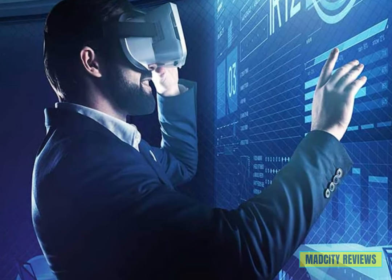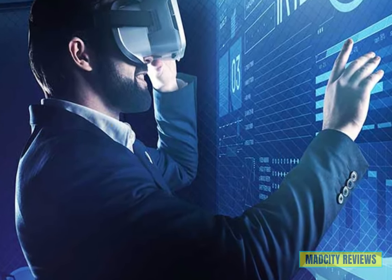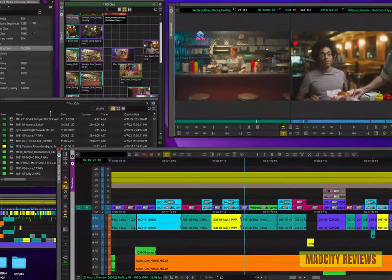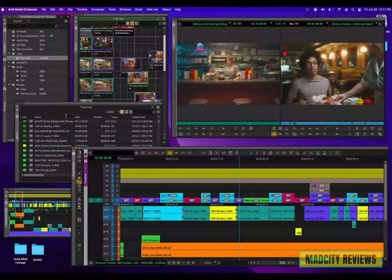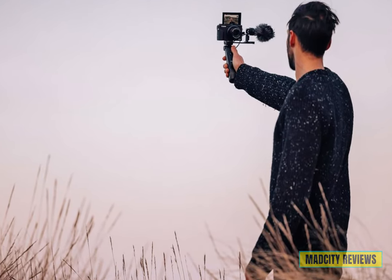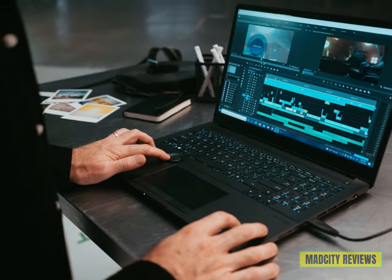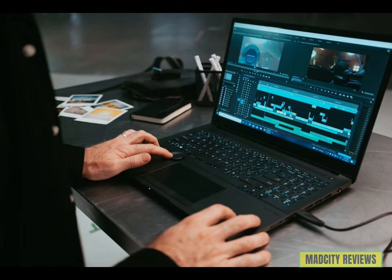Hey there, tech enthusiasts! Welcome back to our channel. Today's video: the top five best budget laptops for video editing, where we bring you the latest and greatest in all things technology. Whether you're a vlogger, a filmmaker, or a video editing hobbyist, having the right laptop can make all the difference in unleashing your creative potential without breaking the bank.